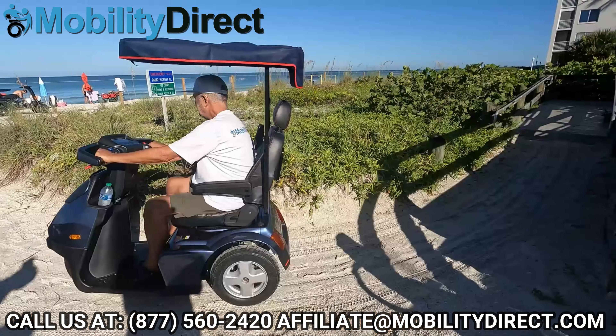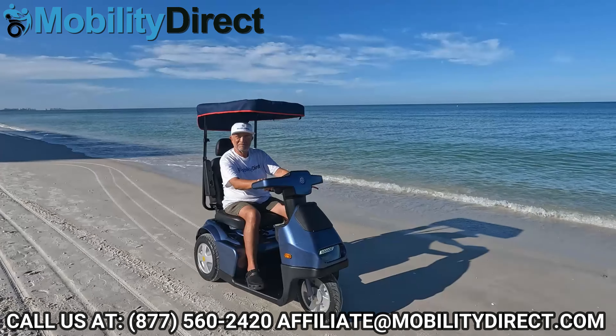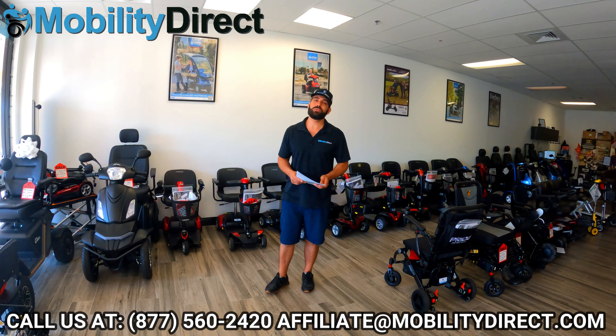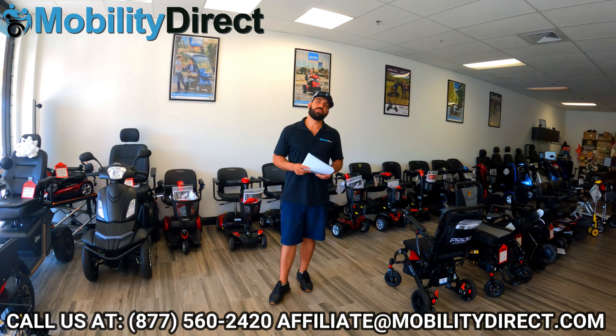If you don't have these flyers already, send our affiliate manager an email and ask for some flyers. We'll send them to you to help spread the word about our awesome products. And if you have any questions, give us a call — we'll be happy to answer them. Email our affiliate marketing manager; he's the best person to talk to.